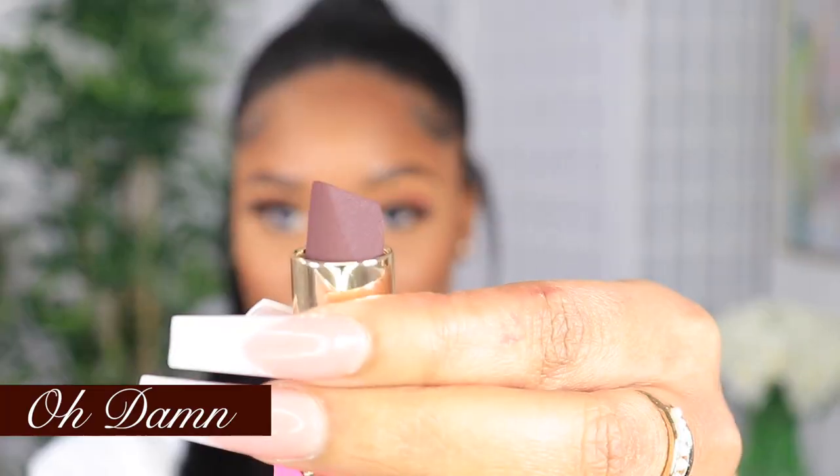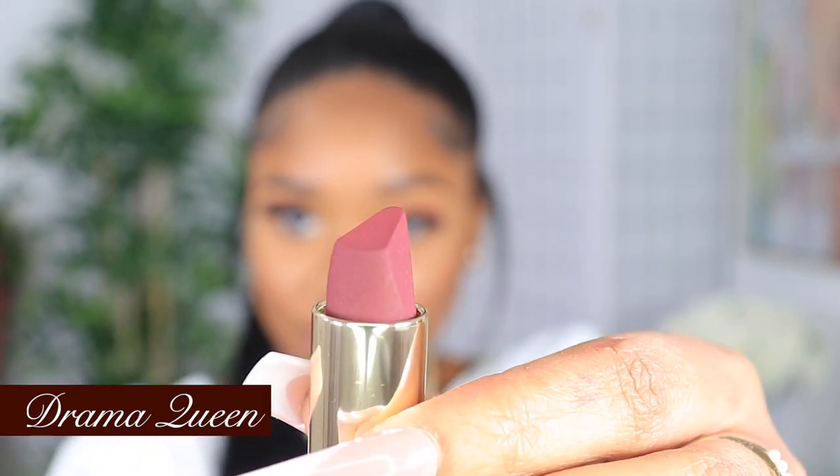Now we're moving on to the berries - these are the mysterious types of red. The first shade is called Oh Damn. With this color I'm gonna go in with my wine shade to line the lips. You know what they say, the darker the berry the sweeter the juice. This is looking real delicious - the lips are looking real scrumptious. These are my types of shade, I love dark lips. Now the next shade in the berries is called Drama Queen. As the name suggests, I'm thinking a whole lot of drama is about to come from this lipstick.